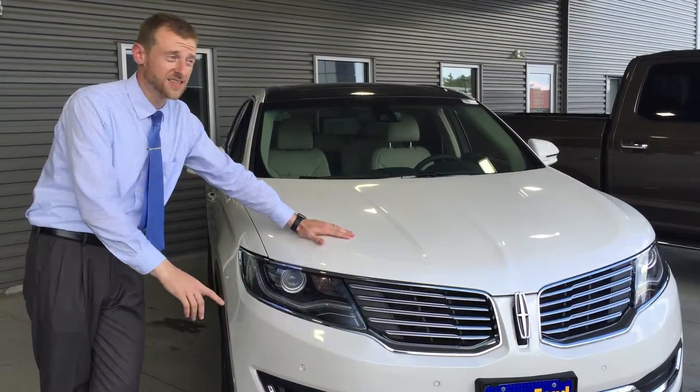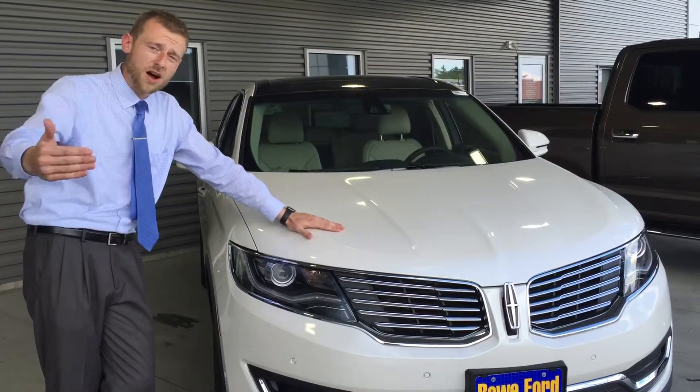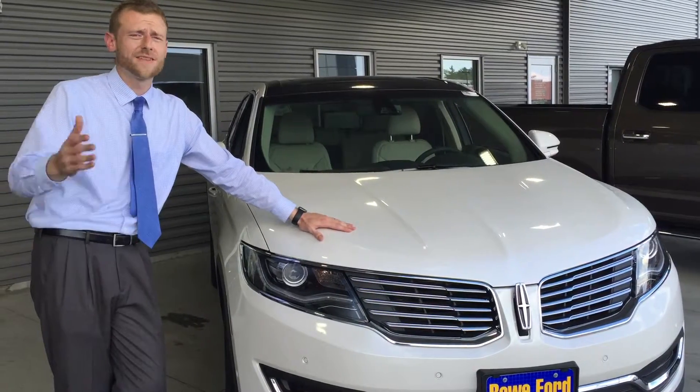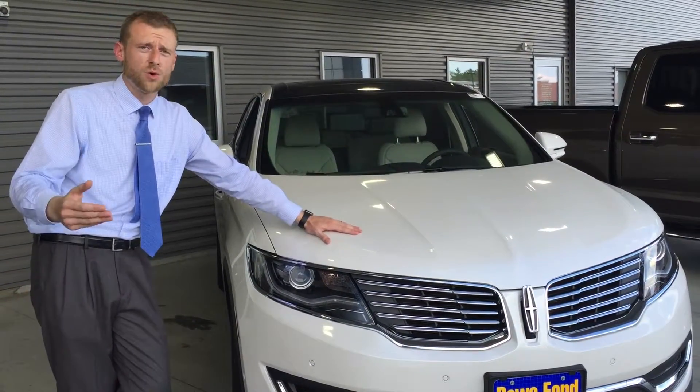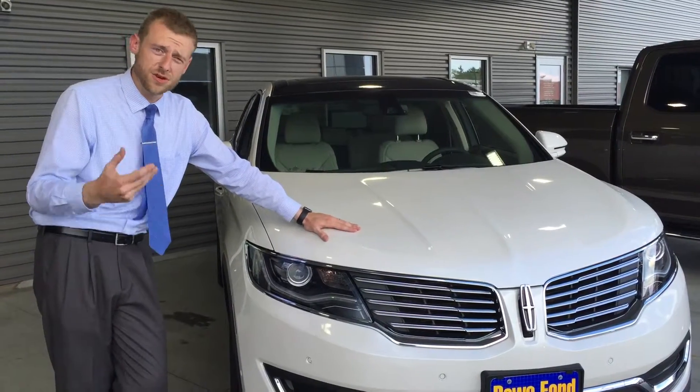Another cool feature this has is automatic high beam adjustment. So when an oncoming car is coming, this car is going to shut off its high beams automatically — you don't even have to worry about it. What that means to you is a lot better visibility at nighttime driving than you're used to.